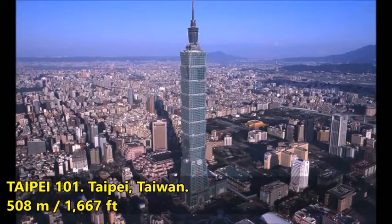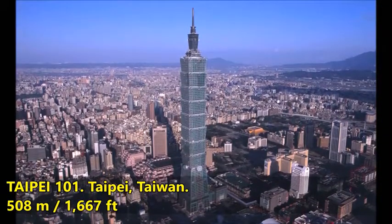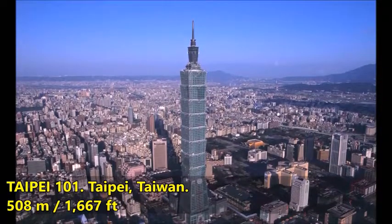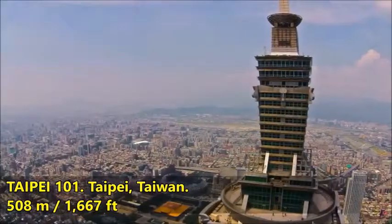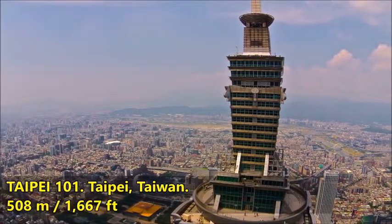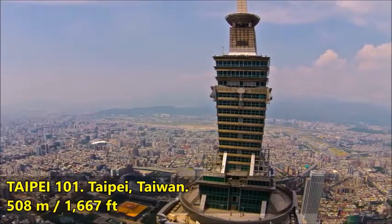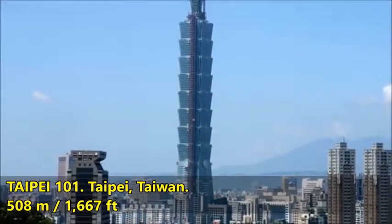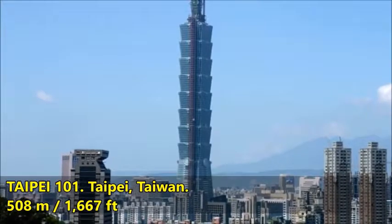Near the top, a smaller tower caps the structure, forming a pinnacle that has become a familiar sight for the city. The facade of the tower features double-paned green glass curtain walls that are highly reflective and block solar heat gain by 50 percent. Other sustainable features include energy-efficient luminaries, custom lighting controls, low-flow water fixtures, and a smart energy management and control system.